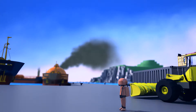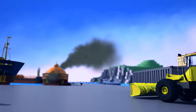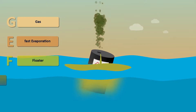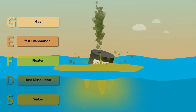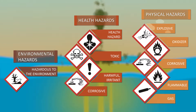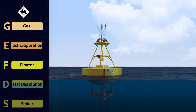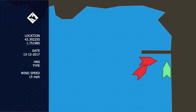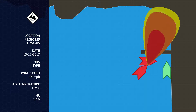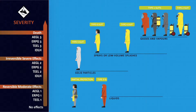Next, the specialised response teams will focus their efforts on combating the situation and mitigating its consequences. To do so, they must first identify the substance or substances present using the information in the shipping document or the labels of the containers. Knowing their physicochemical characteristics and present and future meteorological and ocean conditions, they will be able to estimate the toxicity of the spill, its behaviour in the environment, and its dispersion.